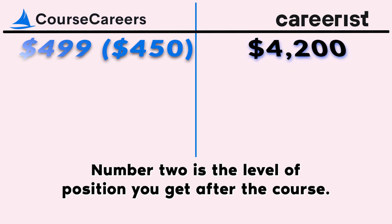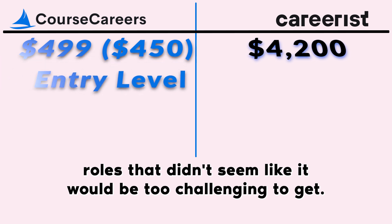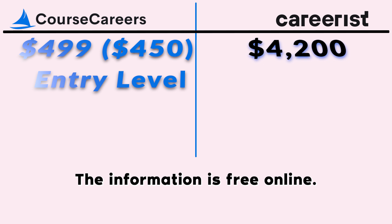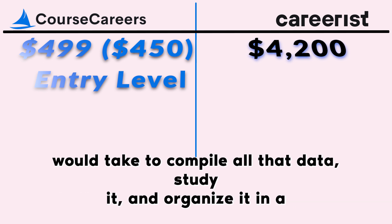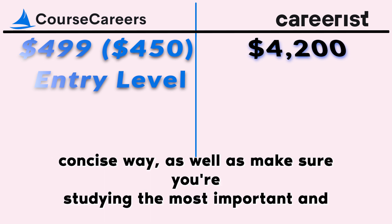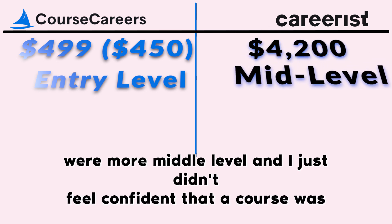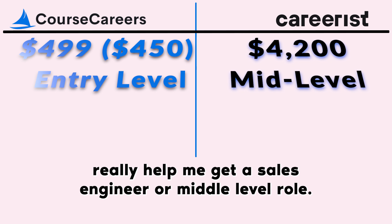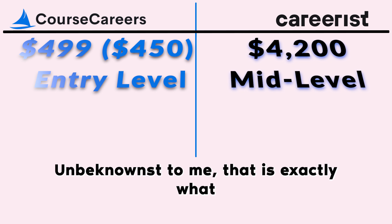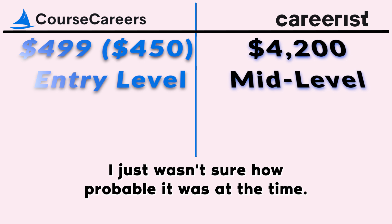Number two is the level of position you get after the course. Course Careers promoted entry-level roles that didn't seem too challenging to get. The information is free online — you could Google it or find YouTube channels — but the time it would take to compile, study, and organize it in a concise way is just way too time consuming. With Careerist, the roles were more mid-level, and I just didn't feel confident a course was going to help me get a sales engineer or mid-level role.